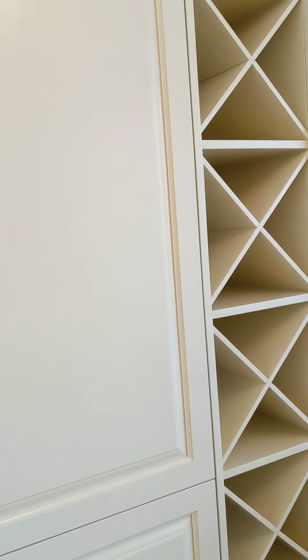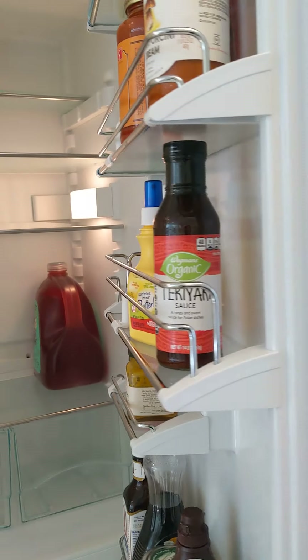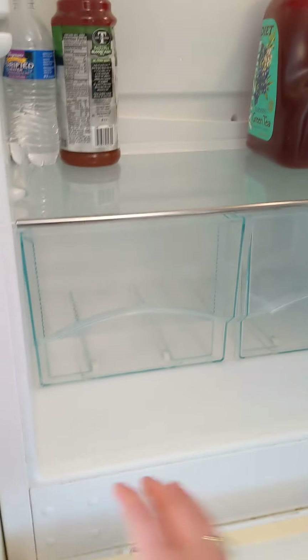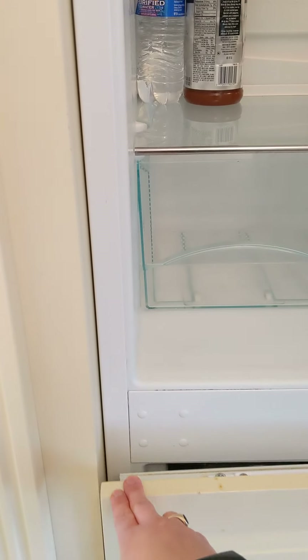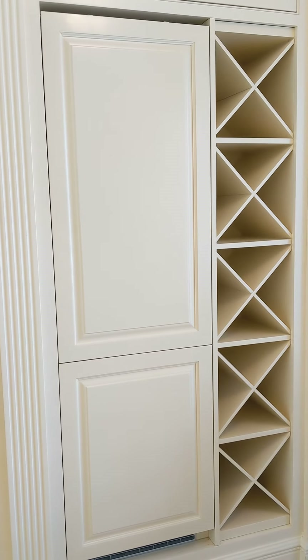On this side you have a wine rack, and on the other side is actually the refrigerator. The great thing about this refrigerator is that it's hidden and matches the cabinetry, which is wonderful. But if that's not something you enjoy, the sellers are willing to replace it with a Fisher stainless steel refrigerator. So if you don't like it, it can be replaced by the seller.